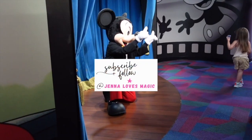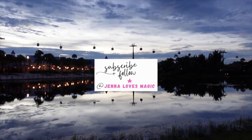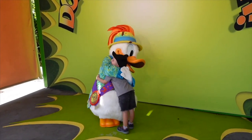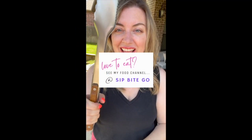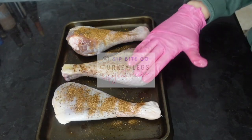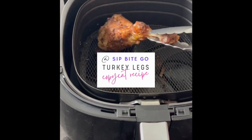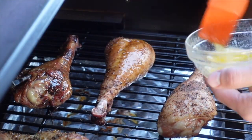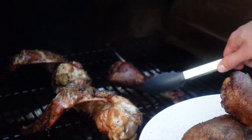Check out more videos and posts from Jenna Loves Magic if you are planning your Walt Disney World trip and want some tips and tricks. And if you're a foodie, make sure to visit me on my food channel, Sip Bite Go, because there you can get my recipe for smoked turkey legs that are basically a Disney copycat recipe. I'll teach you how to smoke them, how to bake them in the oven, or how to air fry turkey legs, just like you'd get at Disney.